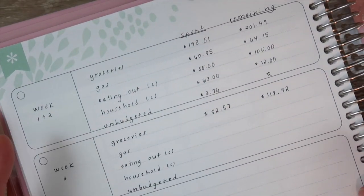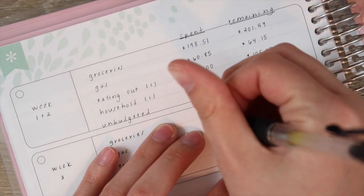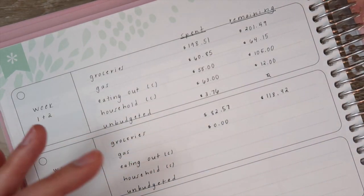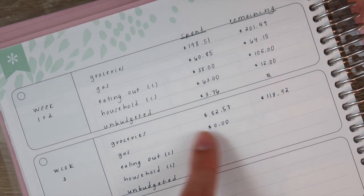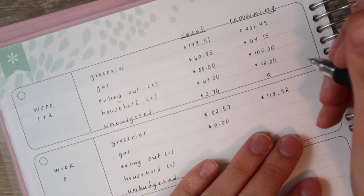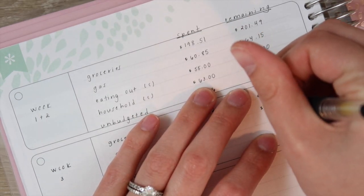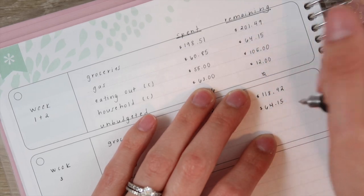For gas, we have not bought any gas this week and we probably won't because both tanks are probably around half. I'm assuming next week we will, but for now we are good. That means we have $64.15 remaining still.